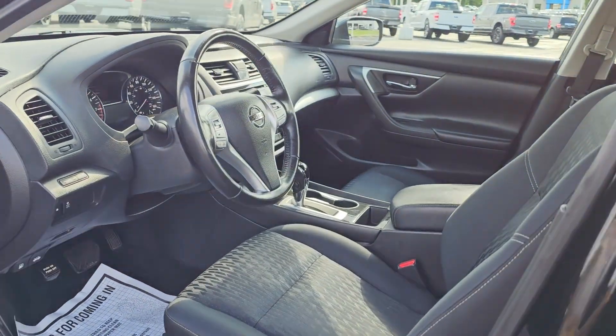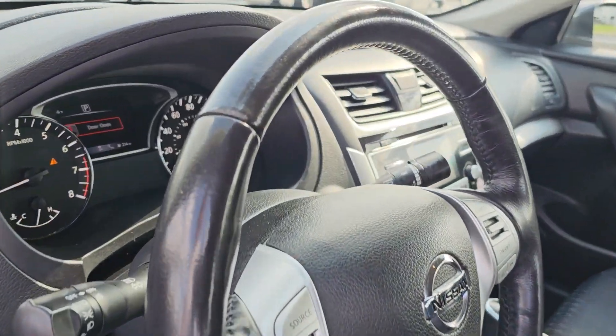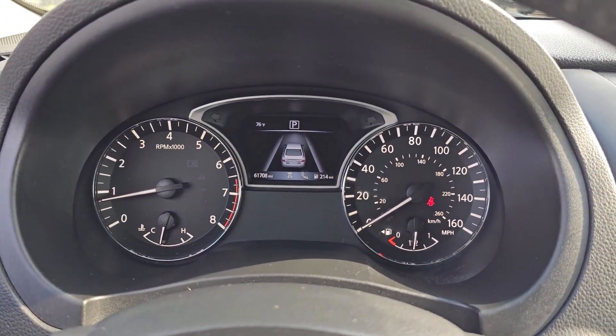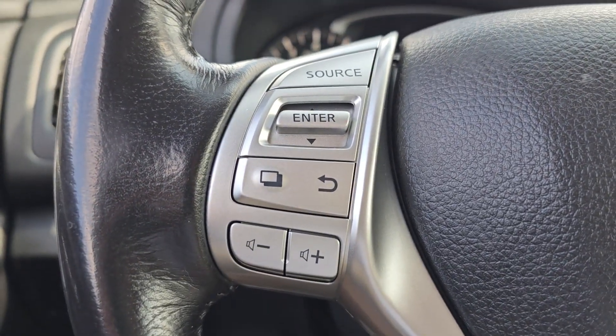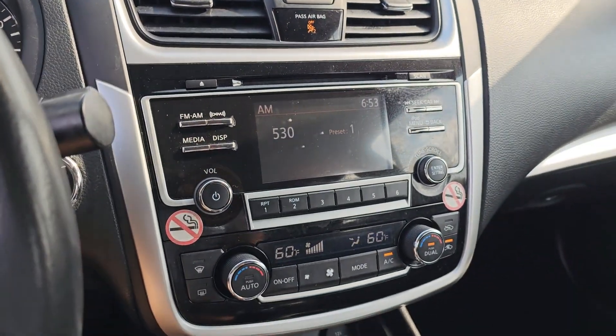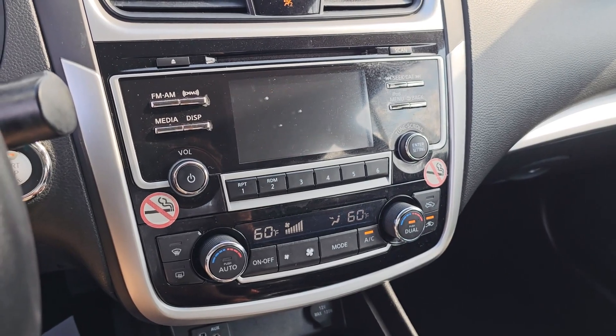These are just some of the great options this vehicle comes with: keyless entry, four-cylinder engine, satellite radio, remote engine start, backup camera, iPod and MP3 input, fog lamps, dual-zone AC, power driver seat, and aluminum wheels.